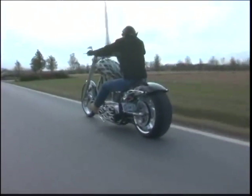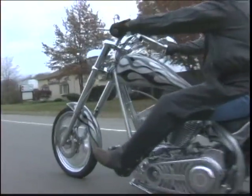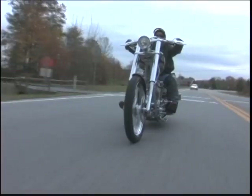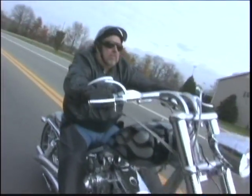When you hear the sound of thunder on Maryland's Eastern Shore, don't look to the sky but to the road ahead. That's where you're likely to find one of Bill Stone's custom-built bikes ripping it up.